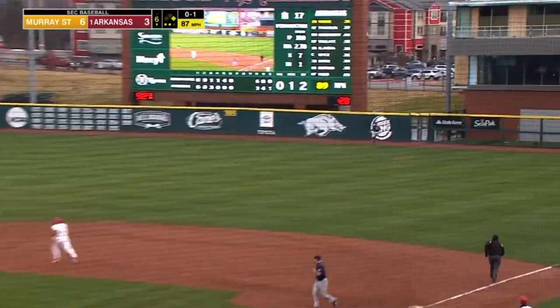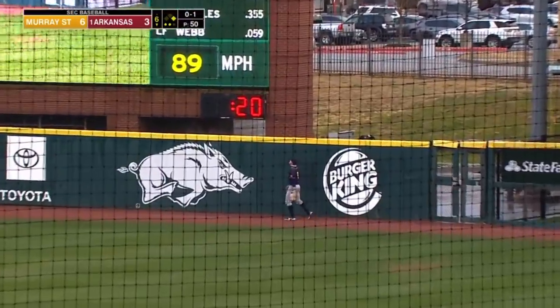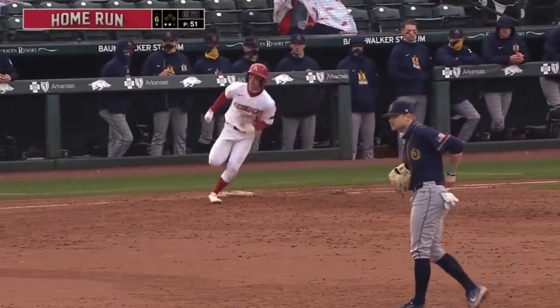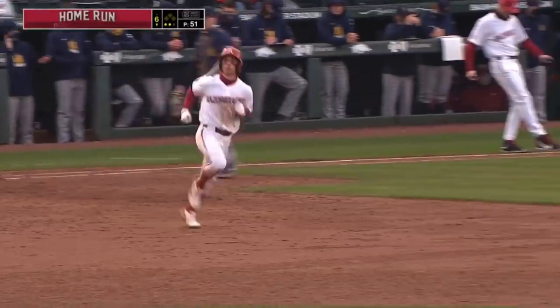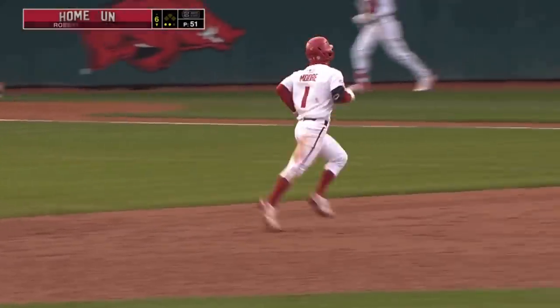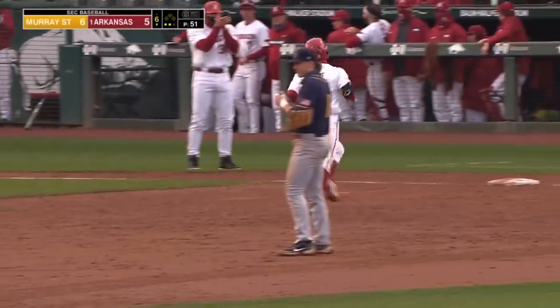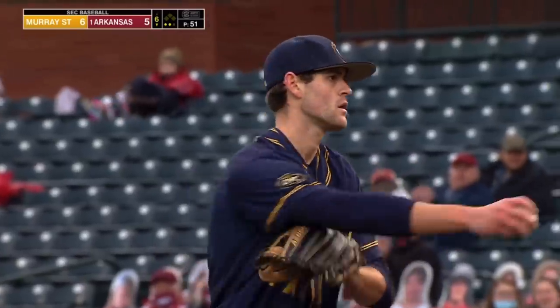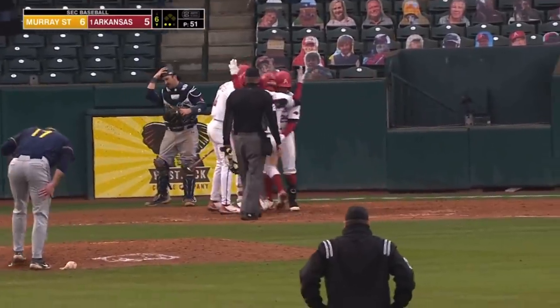There's Moore — jacking one deep right. Get out of here. Hogs are within one. A lot of pop out of that bat from Robert Moore. Took the first pitch breaking ball, saw the fastball that he wanted, and absolutely hammered it.